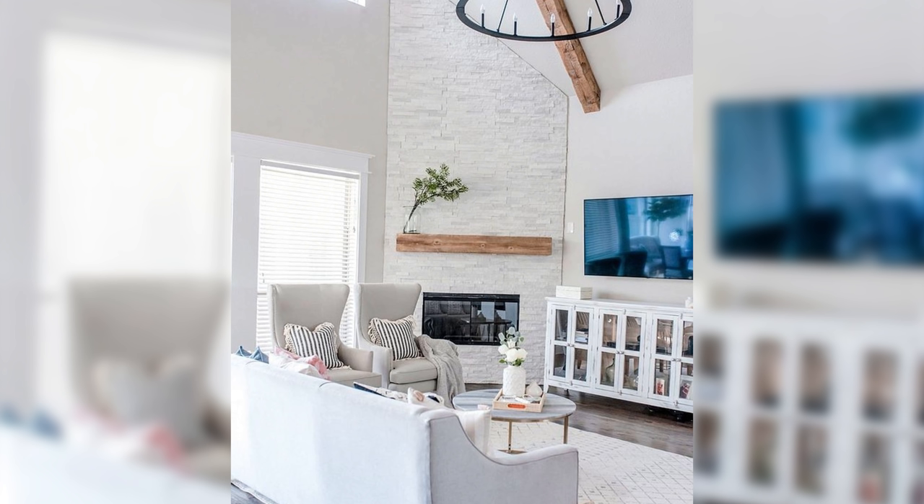On the other hand, don't be afraid to put furniture right in front of the windows next to a fireplace. Treat the windows like another wall — albeit with a really fabulous view. You will still have seating opposite these chairs, so there's an opportunity to enjoy the view outside.